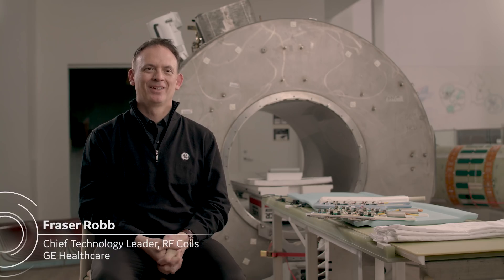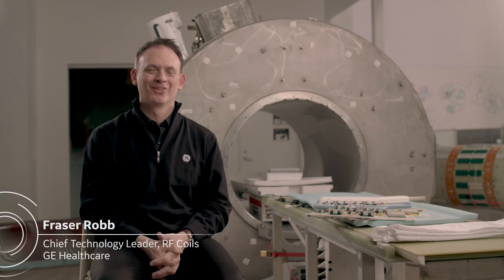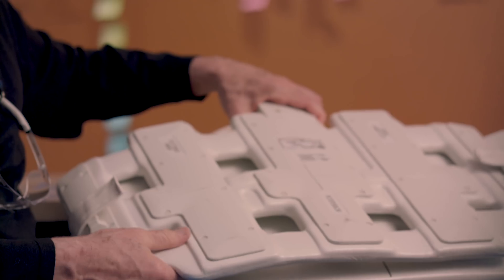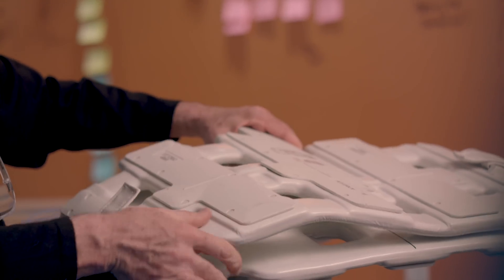My name is Fraser Robb and I'm the chief technology leader for GE's MRI coil business. Air technology is a collection of technologies and it helped overcome some real problems with conventional technology. GE invented the phased array back in 1990 and millions of scans were done with the conventional style phased arrays. There are limitations with conventional technology — how the elements are placed, how flexible they are, how heavy and bulky they are — so the emphasis of the air technology project was really to overcome all these traditional limitations and make something that was very soft, flexible, and pleasing to patients.